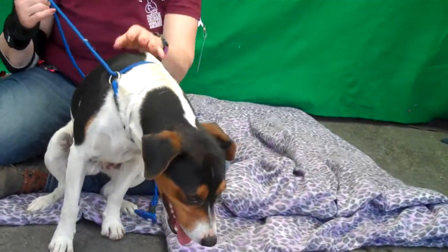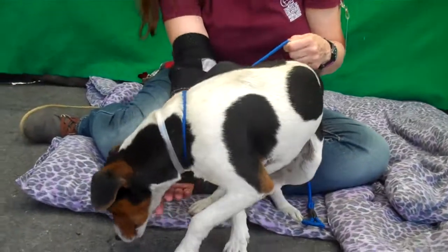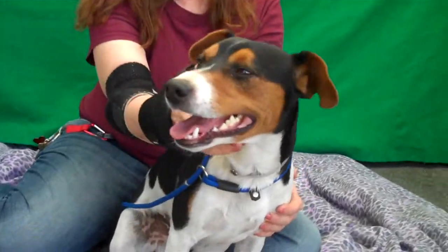Please come down to the Baldwin Park Animal Care Center and ask to meet our charming little Prince Harry. His impound number again is A5133364. One last look.